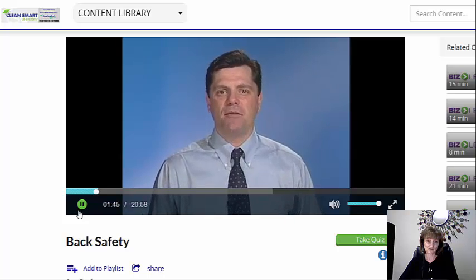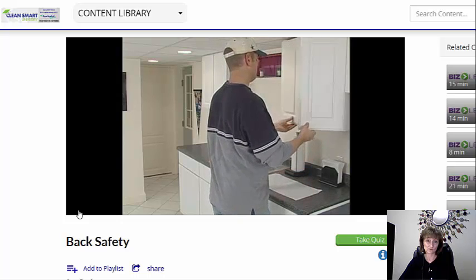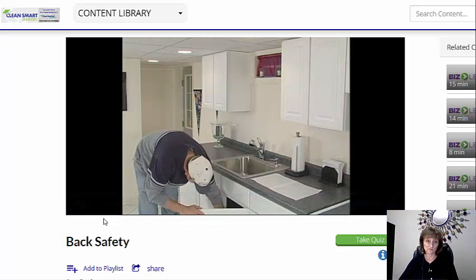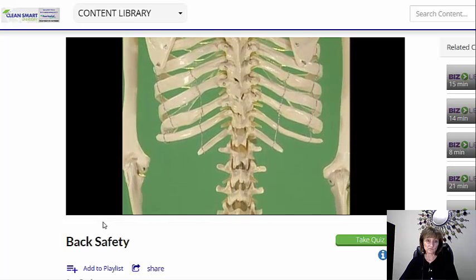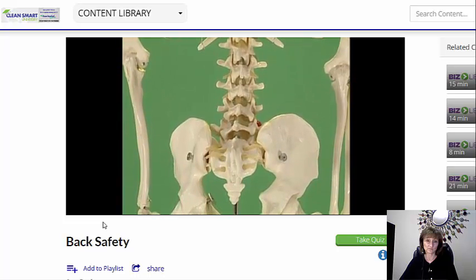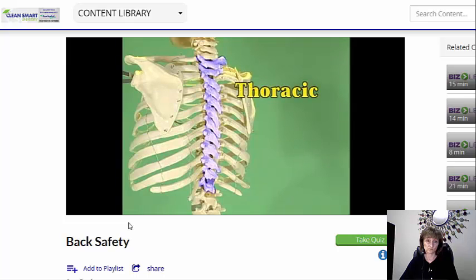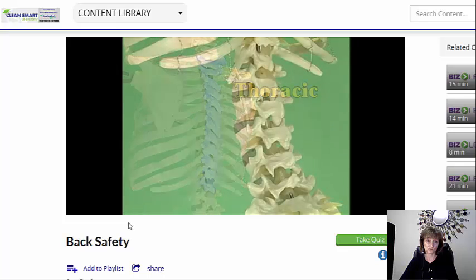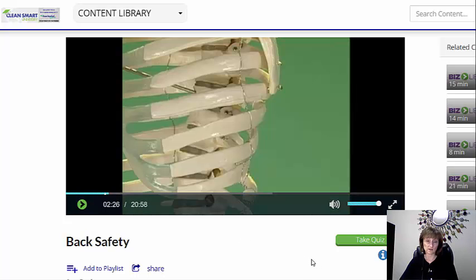Yet our backs are also amazingly flexible. The foundation of your back — the spine — is rigid enough to support more than half of your body weight, but it also has enough flexibility for you to bend down and touch your toes. To accomplish these dual functions, the spine is made up of 33 individual bones known as vertebrae, 24 of which are movable. The seven cervical neck vertebrae support your skull and allow you to move your head. The 12 thoracic middle back vertebrae hold your ribcage in place. And the five vertebrae in the lumbar region of your back enable you to bend at the waist.